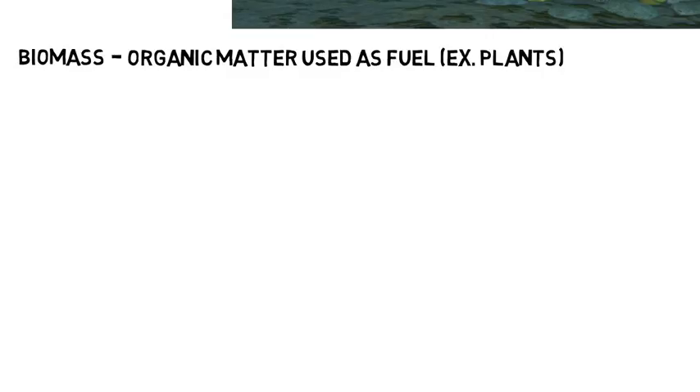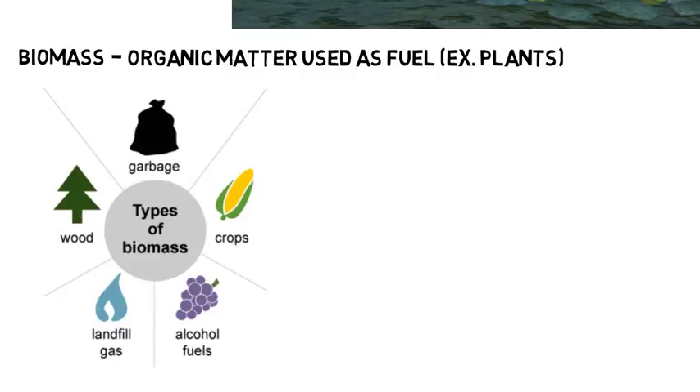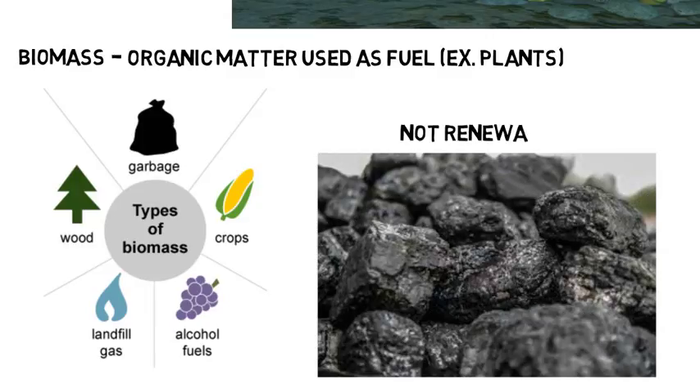Biomass is organic matter, like plants, that's used as fuel. Plants contain energy from the sun due to photosynthesis, and when burned, this is released as heat. There are other types of biomass, such as wood and crops. We also burn coal to create heat and energy, but coal is not renewable because it took millions of years to form — once we burn it, we can't get more even in one lifetime. But crops and other biomass can be grown quickly and again used for energy.